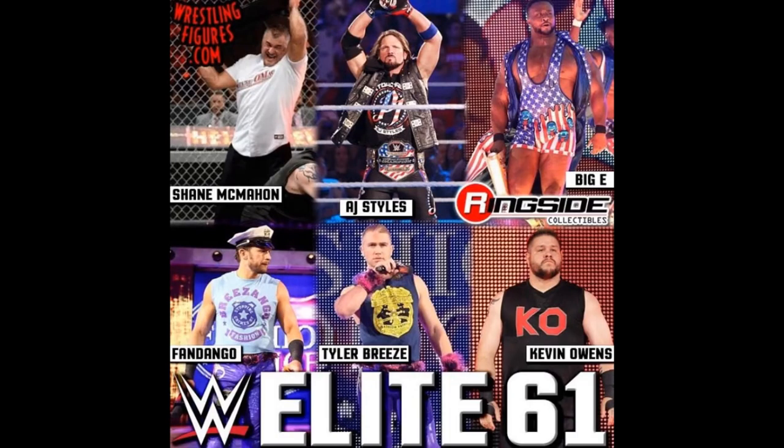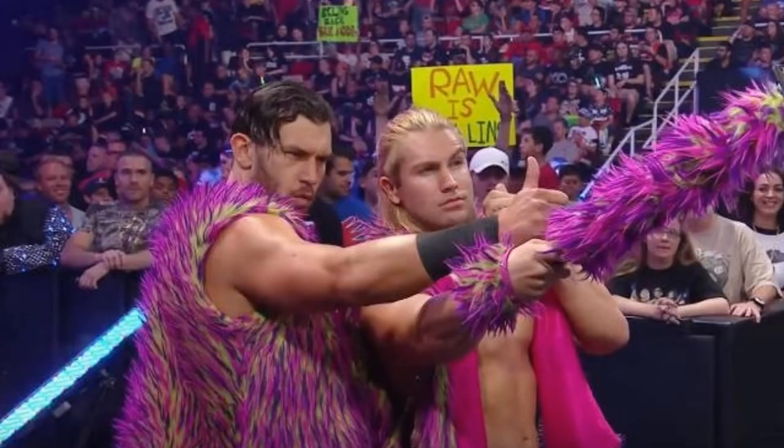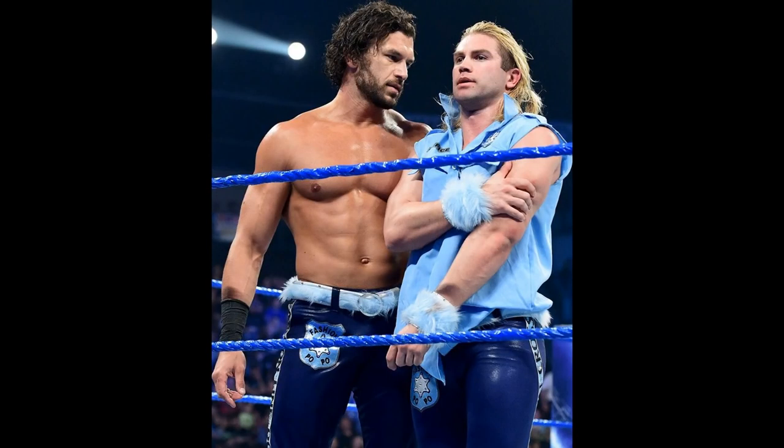For Breezango and the Fashion Police I really do not know what they could give us. My guess would be probably the pinkish maroonish color. We did get the all white battle pack but I highly doubt they're going to release that as an Elite when we just got the battle pack.